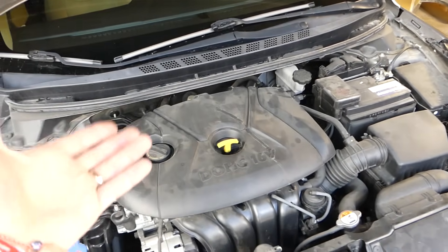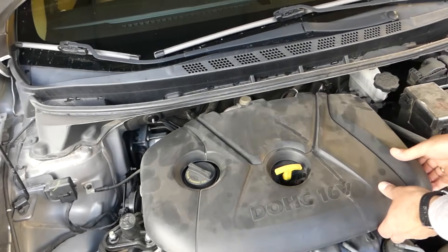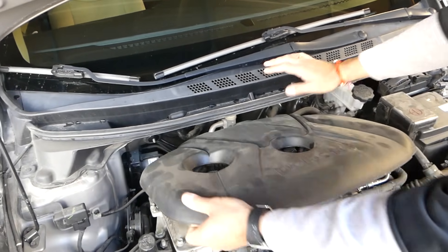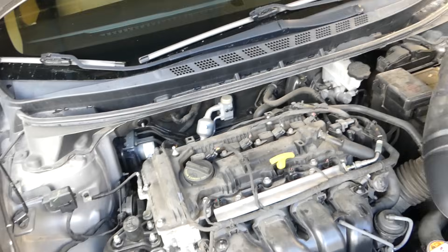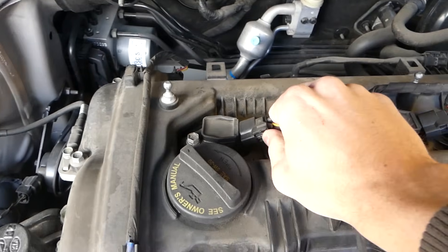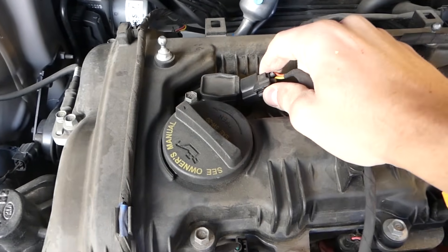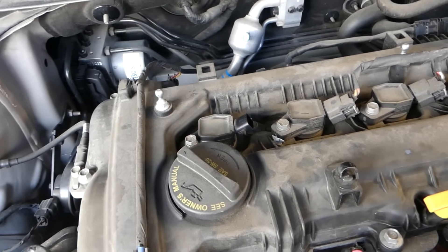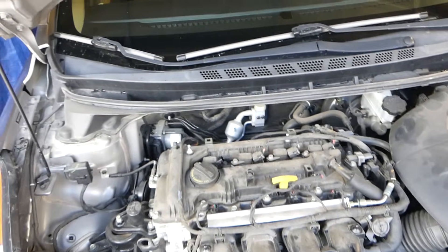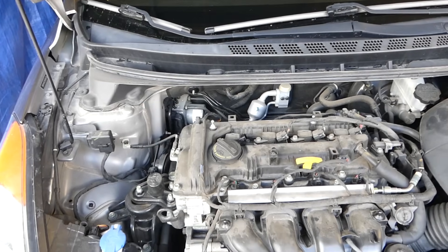What we're going to do today is remove the engine cover. Some people say it's cylinder number one that develops the tick. Without using any computers, we're going to pull the ignition coil on cylinder number one, start the car, and see if the tick is noticeably reduced.